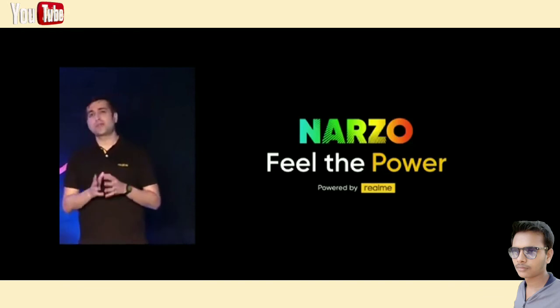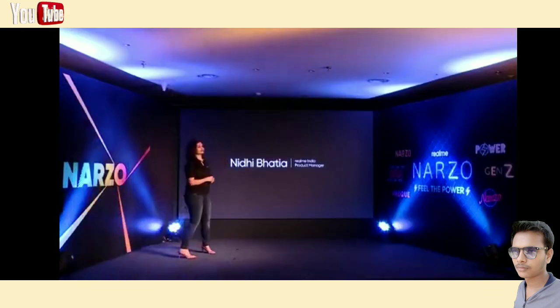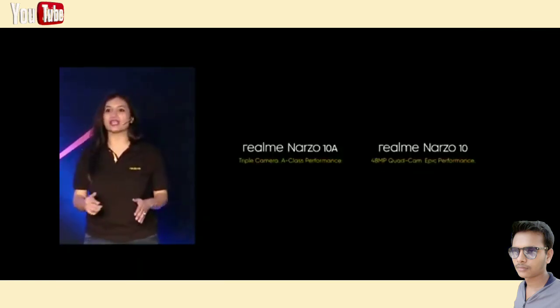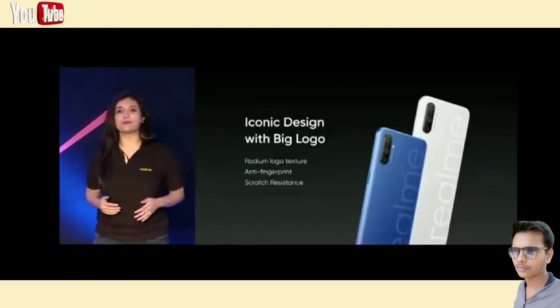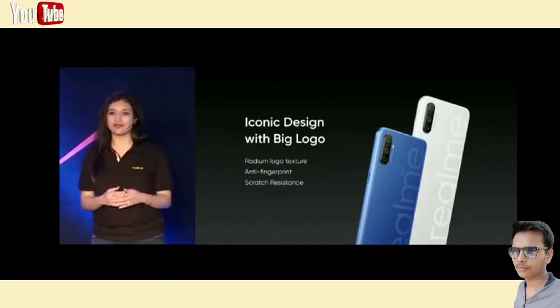Now let's get started. Let me welcome Nidhi to kickstart the Narzo journey. Hi guys, Nidhi here, product manager of Realme Narzo. Now let's make you feel the power of the Narzo 10 series as we bring you the max power and performance in both Narzo 10A and Narzo 10 segments. Let's start with the first product — Narzo 10A. Design has always been an essential part for Realme, and this time we are bringing a completely unique and never-seen-before design.